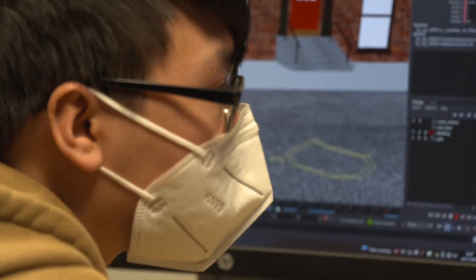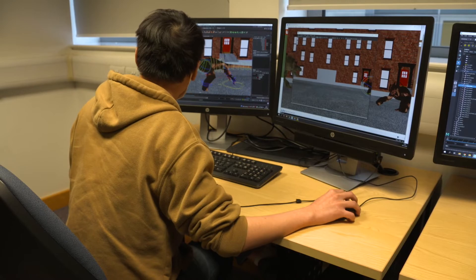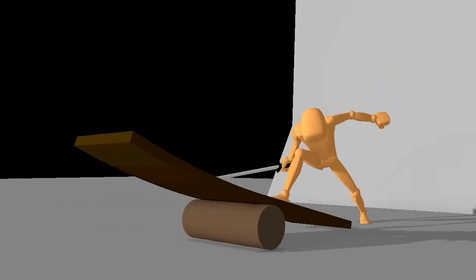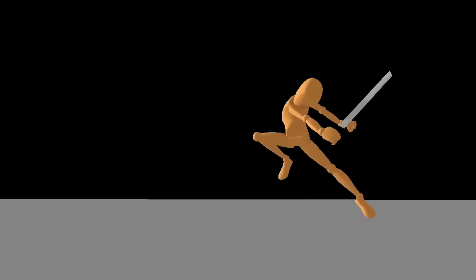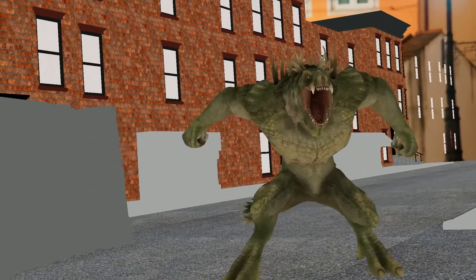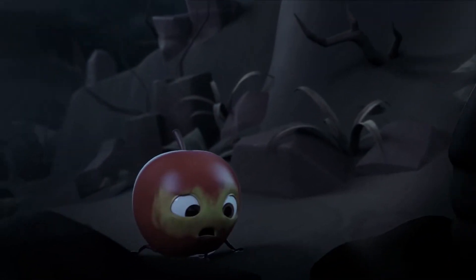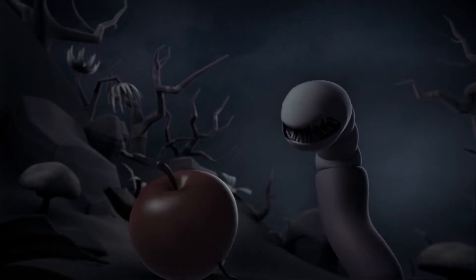How the pipeline works: you start off with a concept and then it goes down like a waterfall — storyboard, then pre-visualization. Everything comes together on the animation side, going from blocking to polish, then you hand it off to the VFX side of things. They add all the effects and make it look nice, and then you come up with the final product.